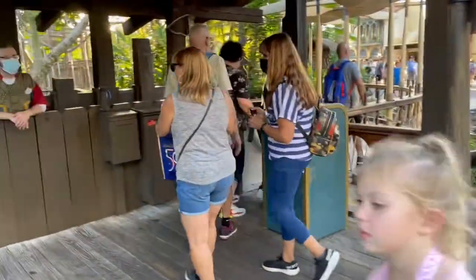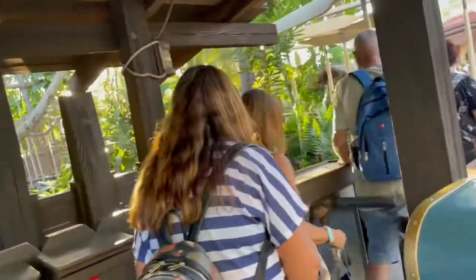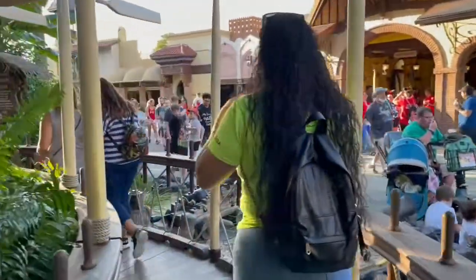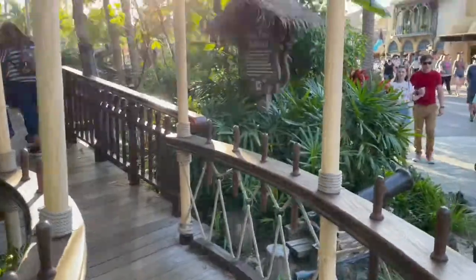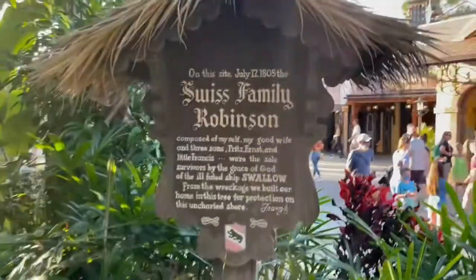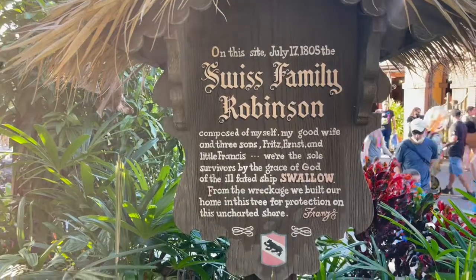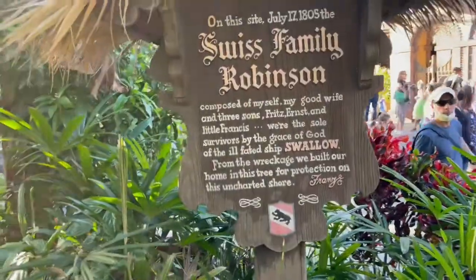The Swiss Family Treehouse is located in Adventureland and you do have to have your mask on, just because we're entering a building. I got mine, guys. Here it is — there are little facts around here. On this site, July 17, 1805, the Swiss Family Robinson, composed of myself, my good wife, and their three sons — then it gives you a little story background. Pretty cool.